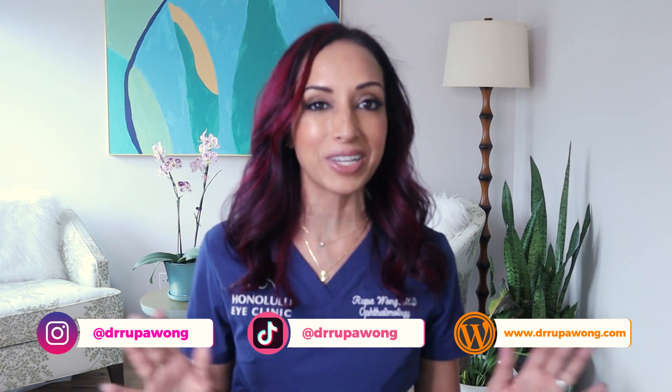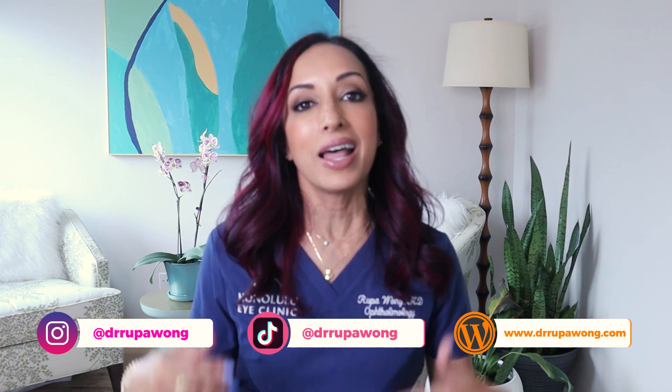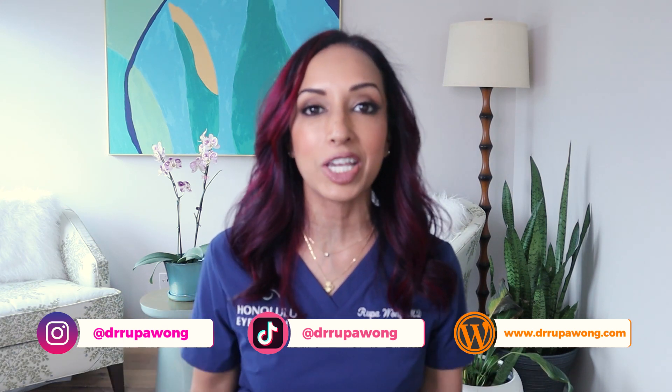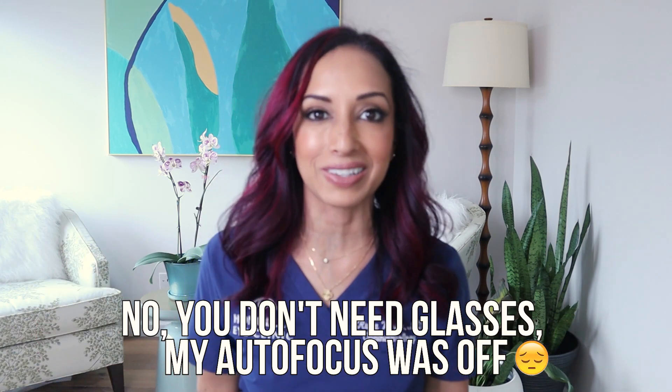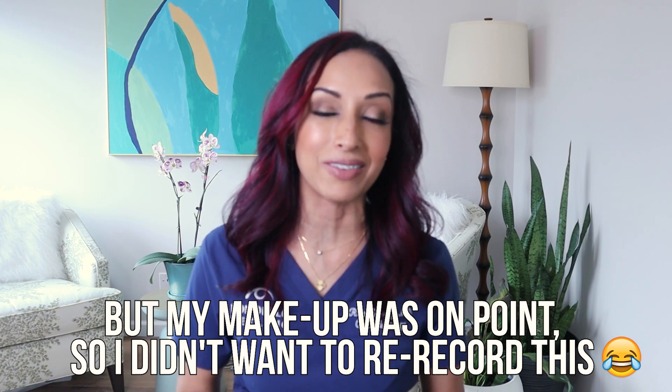Before we get started, I'd love it if you just hit that subscribe, like, follow — do all of that stuff, because that just lets me know that you are interested in my content. I can keep producing these videos despite everything else that's going on. So please do that for me.